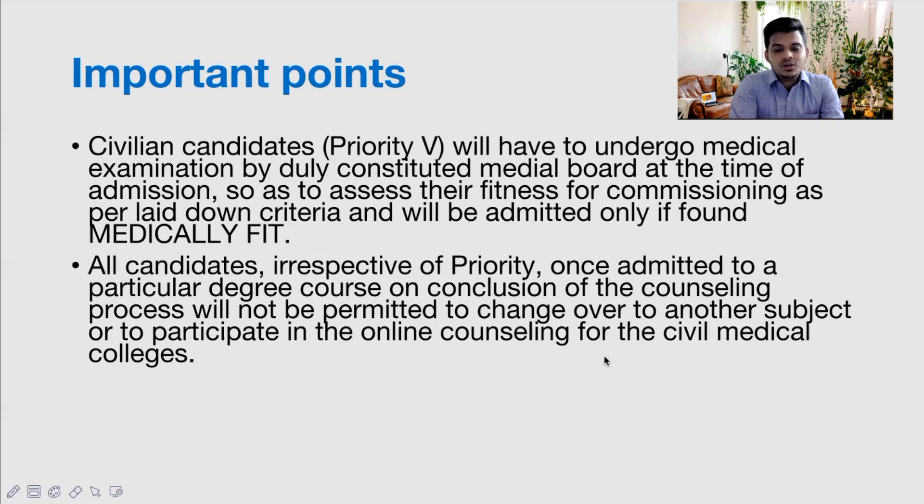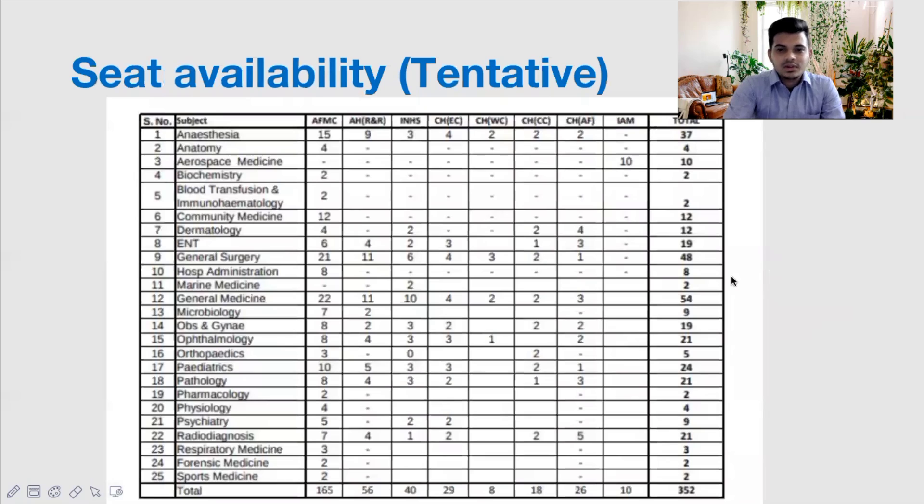If you are okay with all these points, proceed with the video; otherwise, you can stop here. Regarding seat availability, the 2019 tentative data shows that AFMC Pune had the highest number of seats at 165, with all departments available. Across all eight colleges, there were 352 seats in 2019. However, seat availability changes each year depending on the presence or absence of specialty doctors.